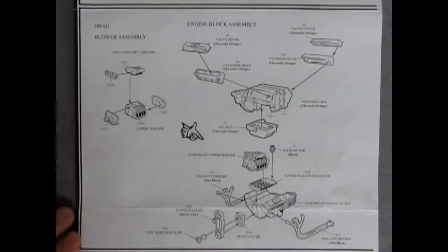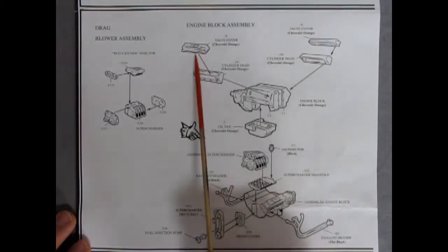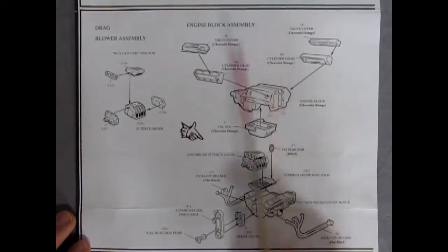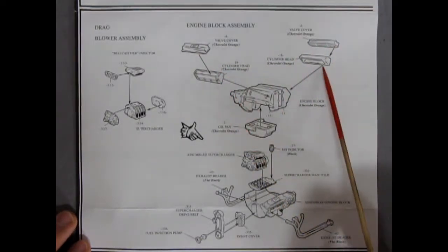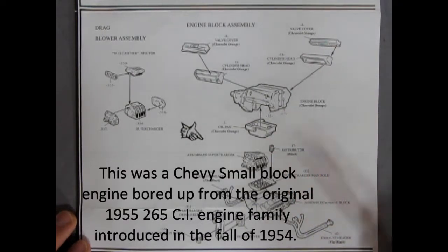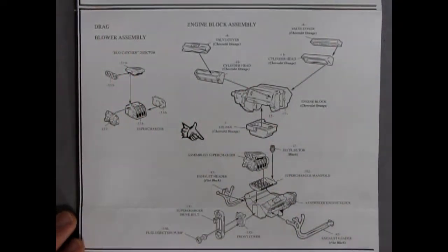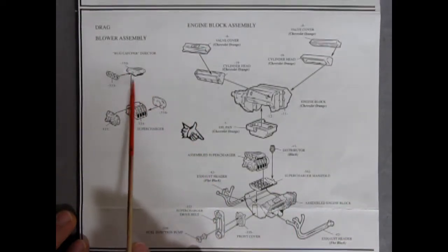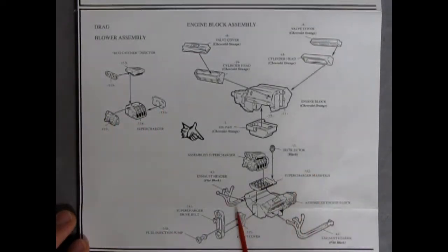The instructions detail the larger 327 Chevrolet engine — a quite nice piece. You have your valve covers, cylinder heads, engine block, and oil pan. This is the drag edition of the engine, so I'm assuming the stock version is on one of the other pages. You get a nice bug catcher injector and your supercharger, as well as the exhaust headers — recommend painting flat black — and the supercharged manifold, distributor, and a chromed front cover.